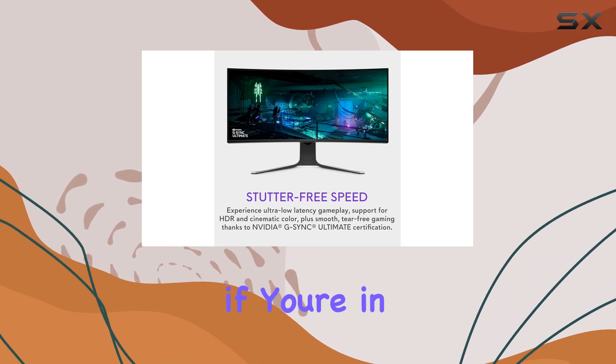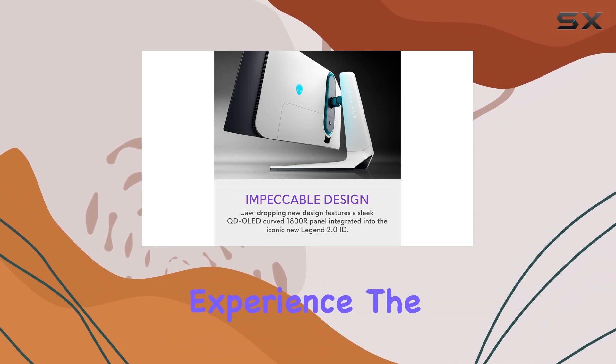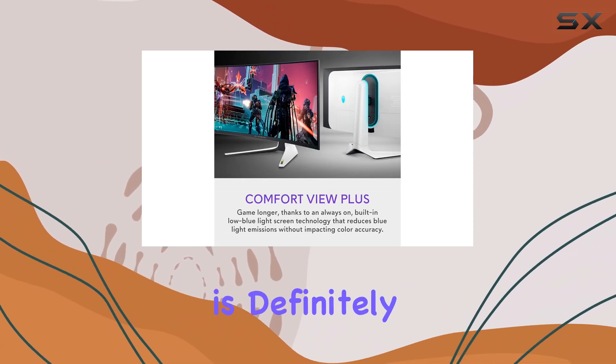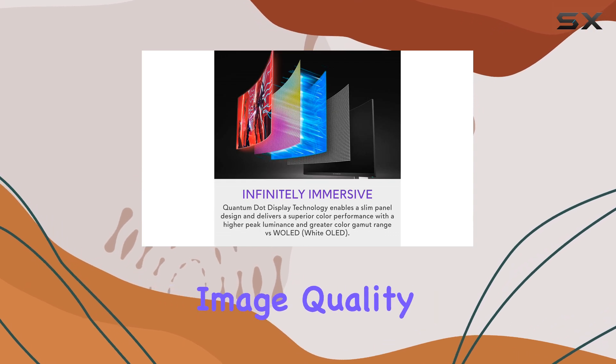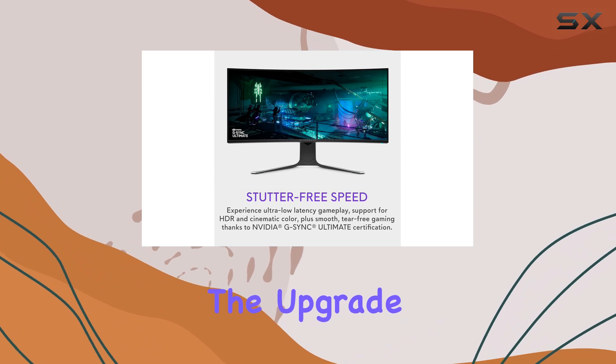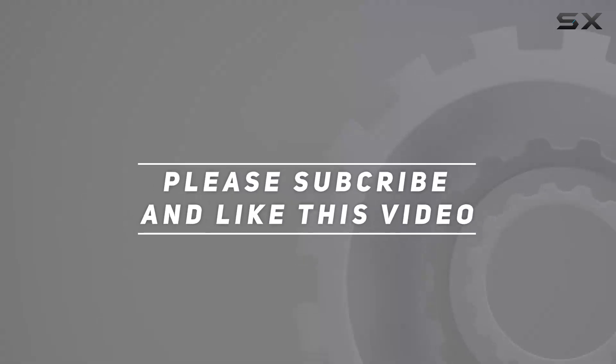So, if you're in the market for a new monitor and are seeking a truly immersive experience, the Alienware AW3423DWF is definitely worth considering. With its stunning image quality and gaming-focused features, it might just be the upgrade you've been waiting for. Check out the video description for updated pricing, and thank you for watching.